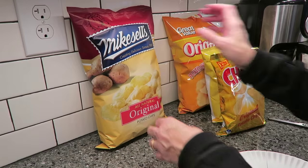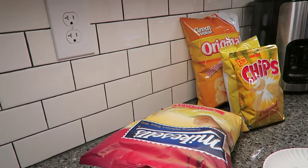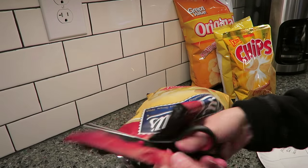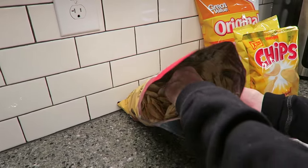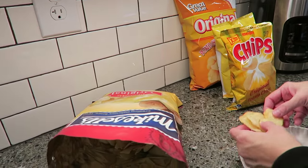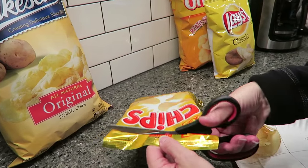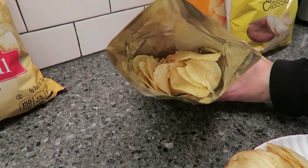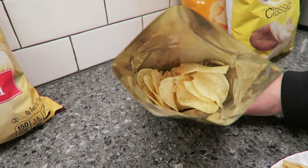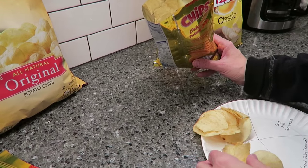The Mike Sells — we'll start with those. They were $2.39 for this big bag, and one ounce is 150 calories. You can see down in the bag, they look delicious. I'm going to put a few of those on the plate. Then we have Meijer. They were 99 cents for this little bag. One ounce is 155 calories, so five more calories than the Mike Sells.